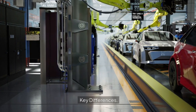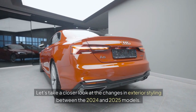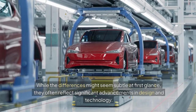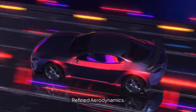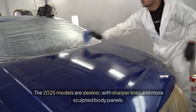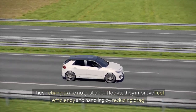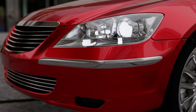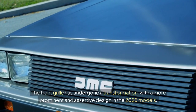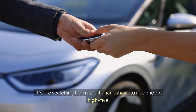Key differences. Let's take a closer look at the changes in exterior styling between the 2024 and 2025 models. While the differences might seem subtle at first glance, they often reflect significant advancements in design and technology. The 2025 models feature refined aerodynamics — sleeker lines and more sculpted body panels that improve fuel efficiency and handling by reducing drag. The front grille has also undergone a transformation, with a more prominent and assertive design, like switching from a polite handshake to a confident high-five.